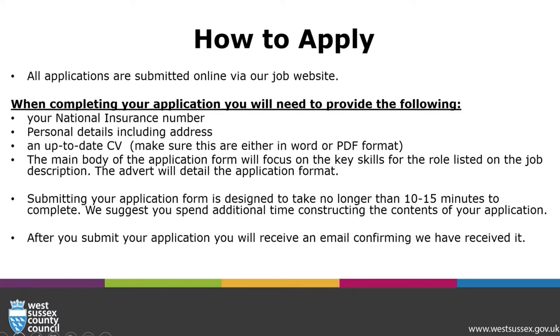All applications are submitted online via our job website. When completing your application, you will need to provide the following: your national insurance number, personal details, and an up-to-date CV.